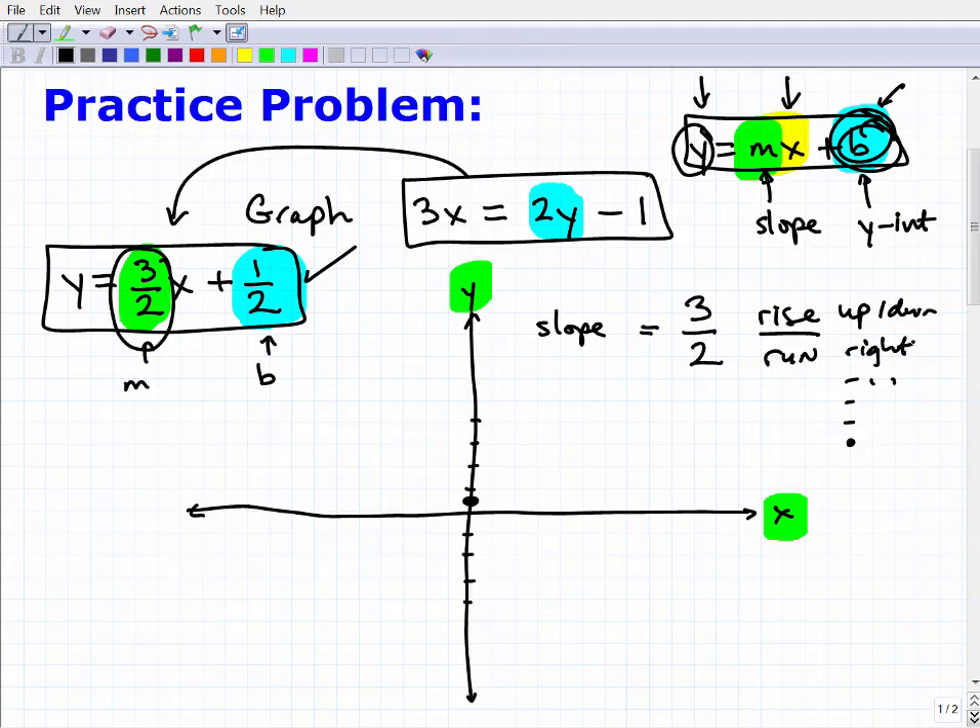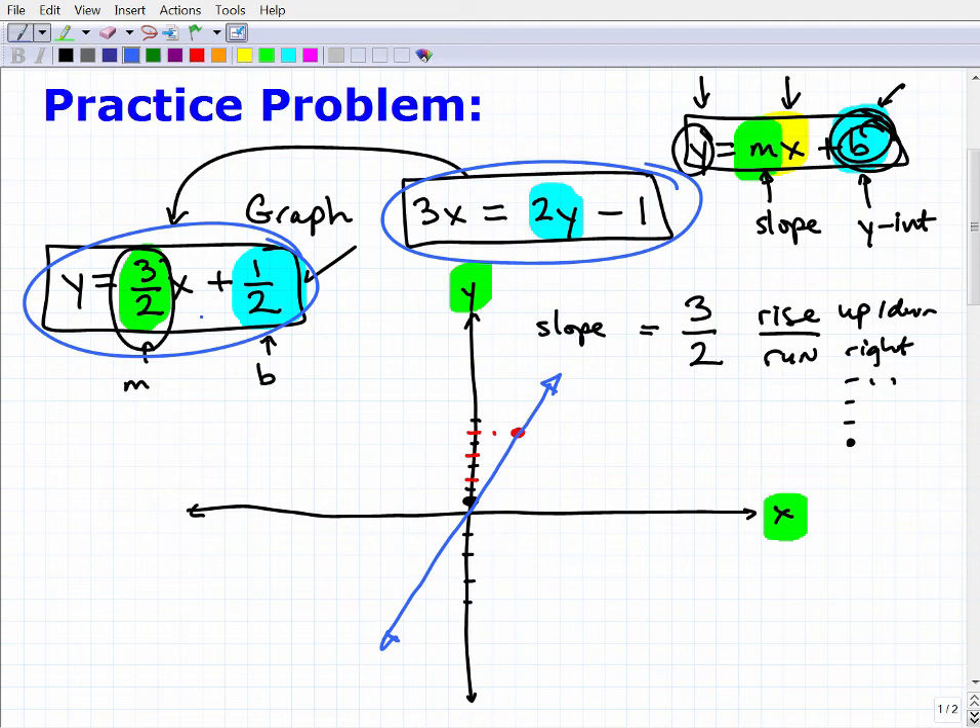Knowing this rise-over-run ratio, we can find our second point. We need only two points to graph the line. Starting from the y-intercept at one-half, we go up three — one, two, three — and then go right two — one, two. That gives us our second point. Now I draw the line through those two points, and this is the graph of our linear equation 3x equals 2y minus 1, equivalently y equals three-halves x plus one-half. If you got that, that shows you have basic graphing skills.